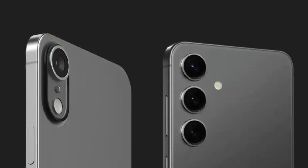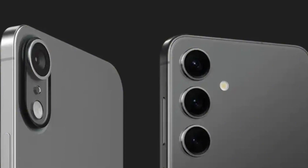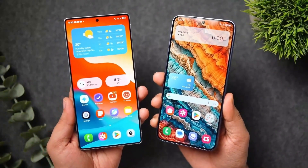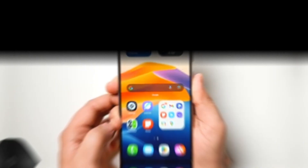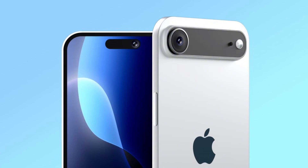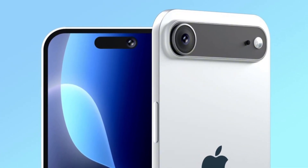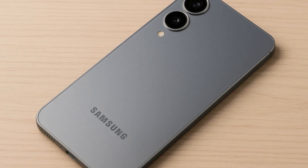Can Samsung's slimmest phone yet beat Apple's next sleek iPhone before it even arrives? That's the big question after a new leak just confirmed one of the Galaxy S25 Edge's most talked-about features — its powerful camera setup. And if this turns out to be true, the upcoming iPhone 17 Air might already have a serious challenge on its hands.